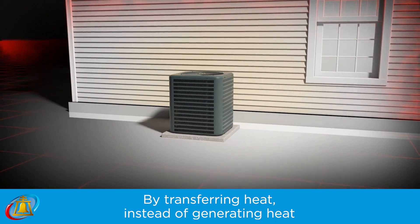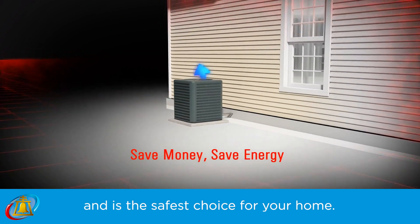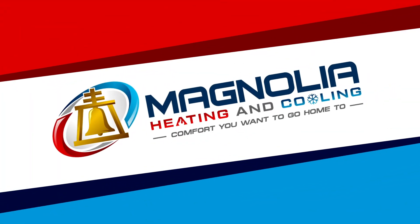By transferring heat instead of generating heat, a heat pump requires less energy, provides the most comfort, and is the safest choice for your home. For more information, visit www.fema.gov.au.